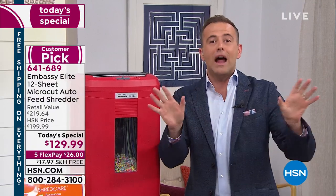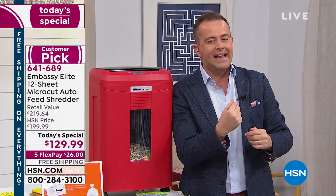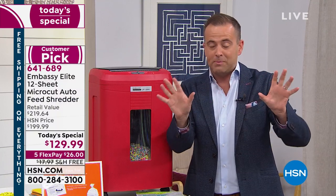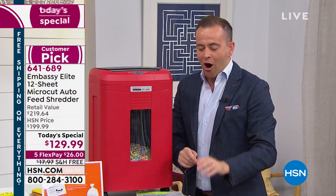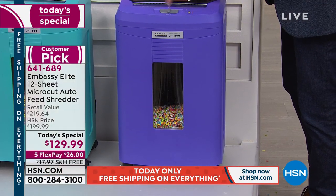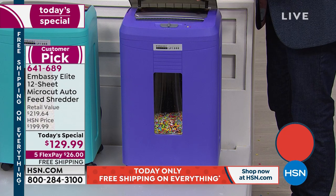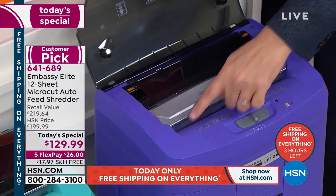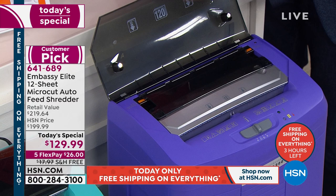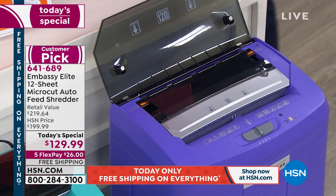This is a micro-cut shredder — not a strip cut, which is what we bought in 1989, and not a cross cut, which is what we bought in 1999. Micro cut is the most expensive technology. Not only does it have a 12-sheet manual shred — so you can put papers and credit cards in without worrying about staples or paper clips — but there's a secret hidden compartment. Flip it open and on top of the 12-sheet shredder you have a 120-sheet auto shredder that puts it on autopilot.